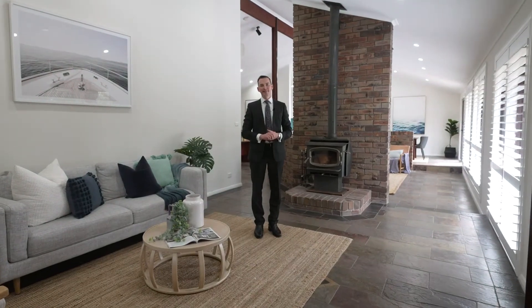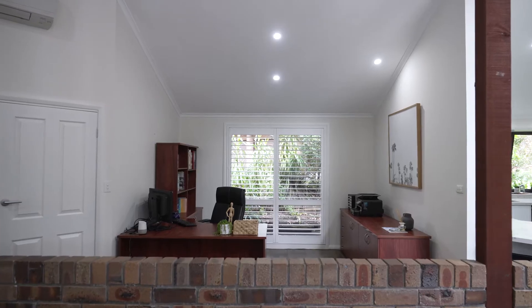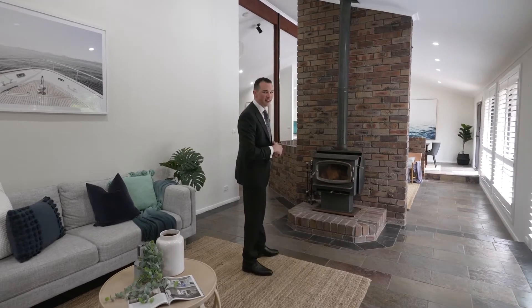Welcome to 112a Belarca Drive in Carlingford. If you've been looking for the perfect family home offering space, light and amenities, with the added bonus of being secluded and private, then look no further. Come with me and have a look at this fantastic home.